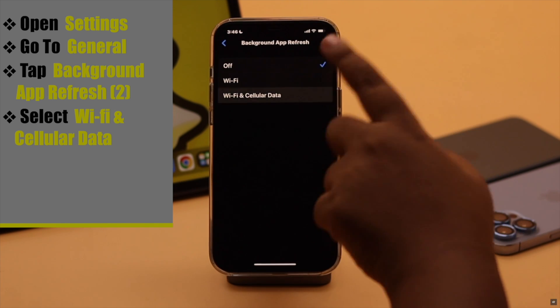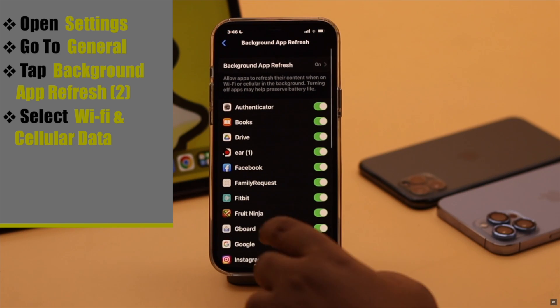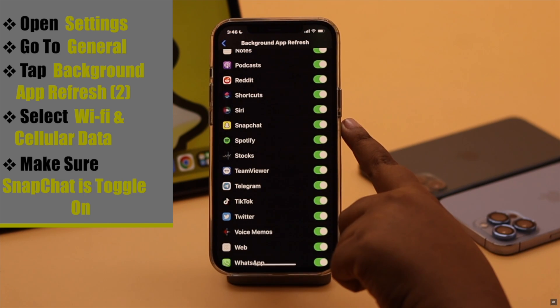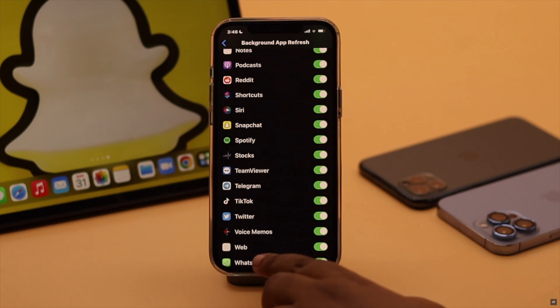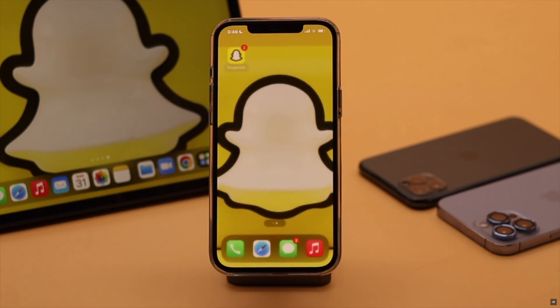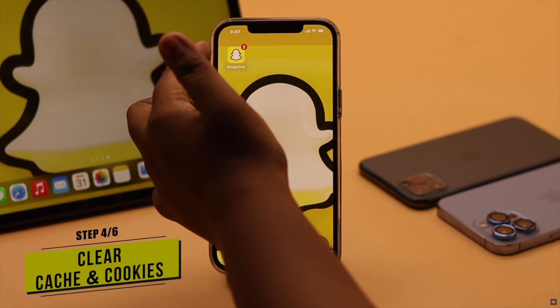Now go back and make sure Snapchat is toggled on. If it is turned off, you won't get any notifications when the app is not open.